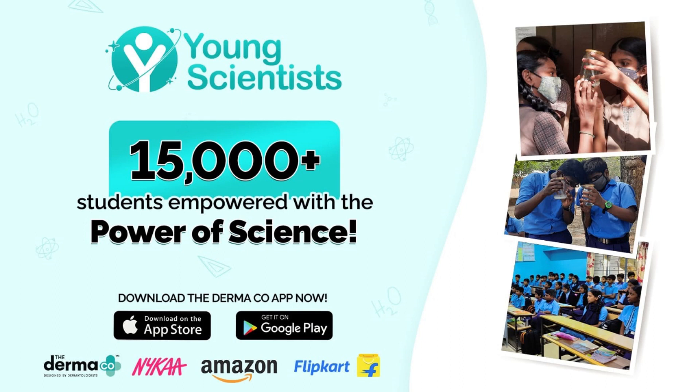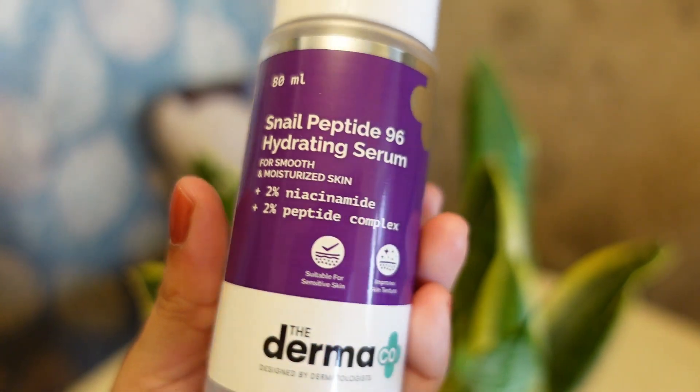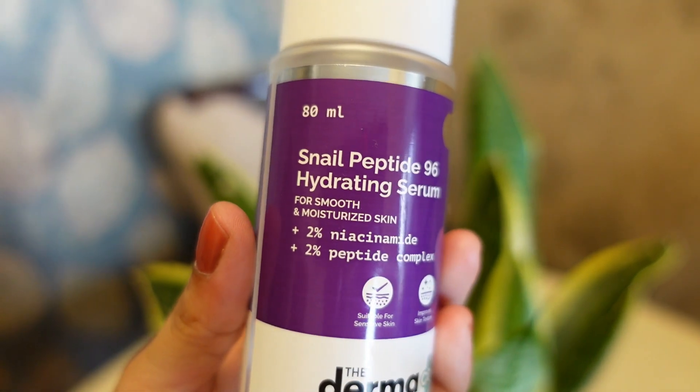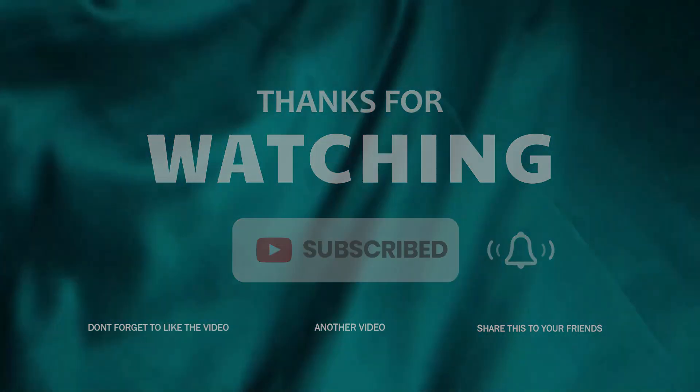Dermaco has empowered 15,000 plus students this year with the Young Scientist Initiative, and when you buy any product from Dermaco, they link your order to a child they help educate. You can try and test this product, and share your experience in the comments section. I'll see you in my next video — till then, take care of yourself, bye bye!